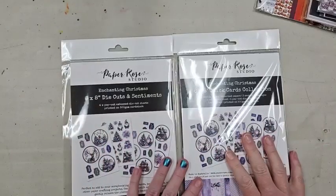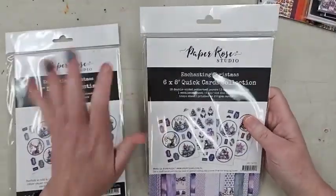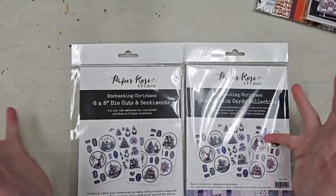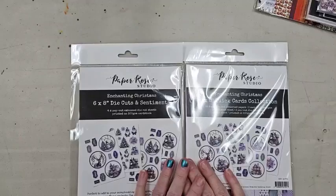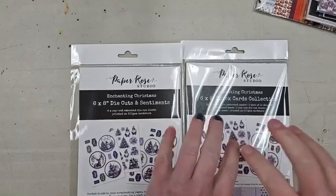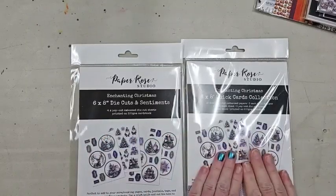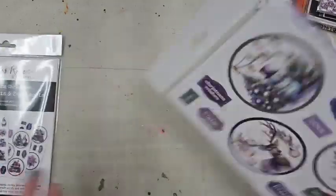Last year the Enchanting Christmas purple Christmas line from Paper Rose was one of the most mind-blowingly beautiful Christmas lines we've gotten. I'll probably get some back in stock for those who missed it. This year they came out with the Quick Card collection. I'm going to open this up and show you how it works — it's a phenomenal way to get beautiful cards done. There are also extra die cuts because you get extra paper.